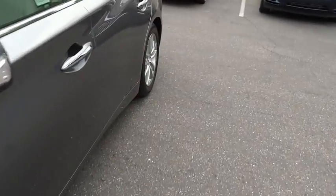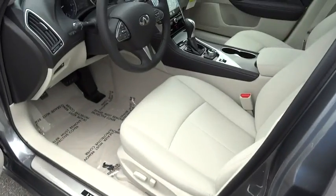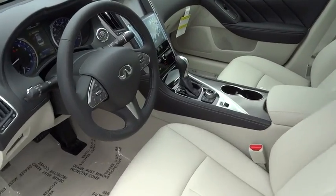Stability control. Traction control. Keyless entry. Steering wheel audio control. Anti-lock braking system. Power passenger seat. Backup camera.